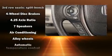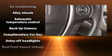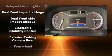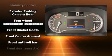Honda ensures the safety and security of its passengers, with equipment such as dual front impact airbags with occupant sensing airbag, traction control, and four-wheel disc brakes with AVS.